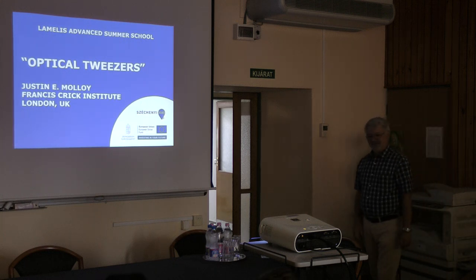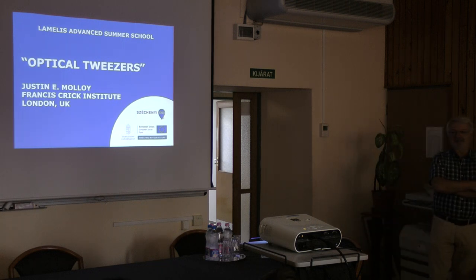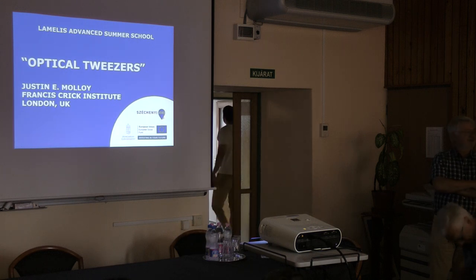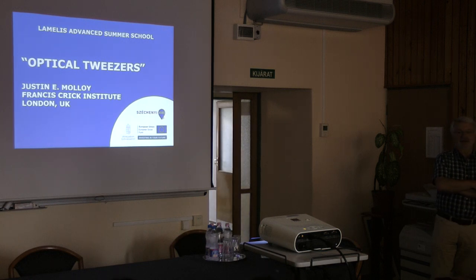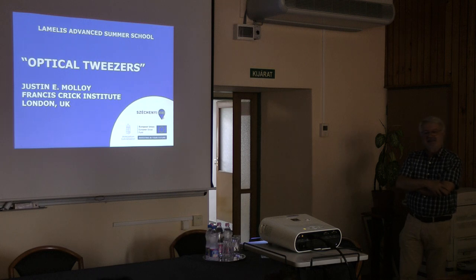Good morning everyone. This morning I was just counting that we have only 3 days left. It goes very quickly and hopefully you enjoyed yesterday's program as well. It's really a pleasure for me to introduce Professor Jesse Moller. He's been a fantastic person — a sketchbooking scientist who has also been participating at the meetings of this school for a long time.